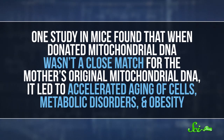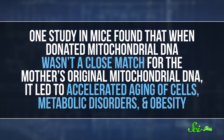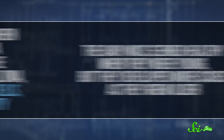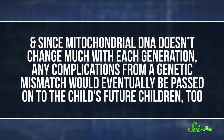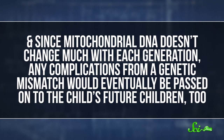We can test this in other animals, though. One study in mice found that when donated mitochondrial DNA wasn't a close match for the mother's original mitochondrial DNA, it led to accelerated aging of cells, metabolic disorders, and obesity. The babies seemed healthy when they were young, but they developed more issues as they grew older. And since mitochondrial DNA doesn't change much with each generation, any complications from a genetic mismatch would eventually be passed on to the child's future children too.